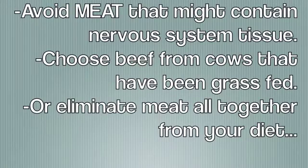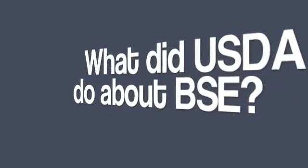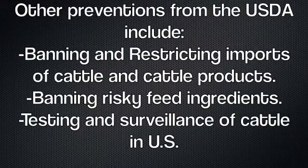To reduce risk, avoid meat that might contain nervous system tissue, choose beef from cows that have been grass-fed, or eliminate meat altogether from your diet. The United States Department of Agriculture began forbidding farmers to use feed that included other animal parts, and the USDA said cows too weak to stand at slaughter can no longer be sold as beef. Other USDA preventions include banning and restricting imports of cattle and cattle products, banning risky feed ingredients, and testing and surveillance of cattle in the U.S.